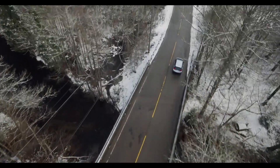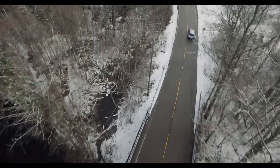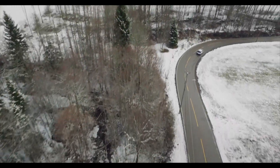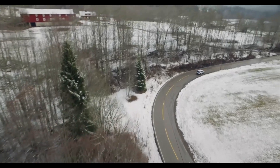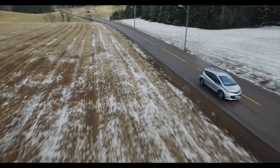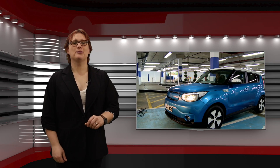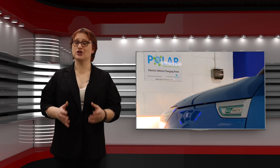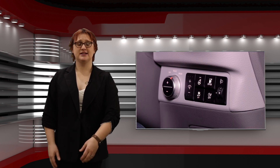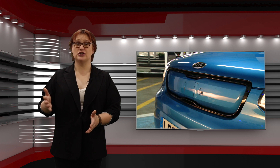But you can also take the guesswork out by keeping records about your car's range and charging habits. You can either do this the old-fashioned way by keeping a notepad in the glove box, or by using data provided by your car's onboard telematics system. Note the miles you've driven, how much energy you put back into the battery pack when you charged it, and from that you can work out your vehicle's efficiency in terms of distance driven versus energy used.